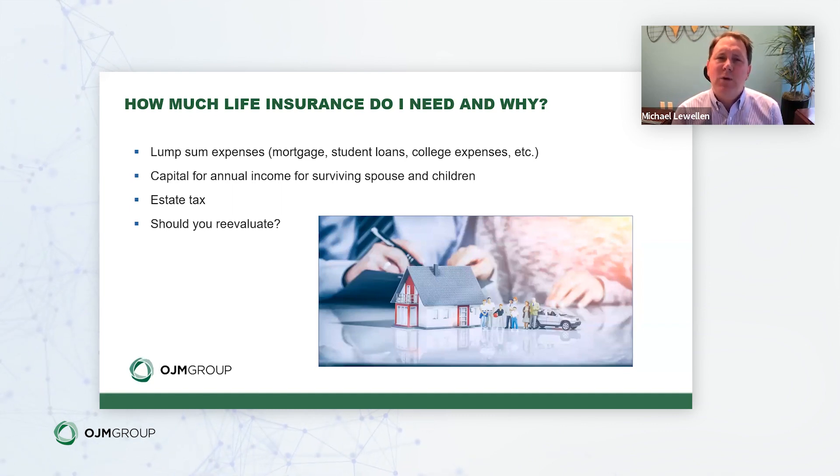Another important question is whether you should reevaluate your existing coverage. If you bought life insurance 10 years ago and your situation has drastically changed — your income has gone up, your lifestyle has gone up, thus the income replacement you need has increased — or if you purchased a larger home and took on additional debt during the recent period of low interest rates, those are all good reasons to revisit how much life insurance you need.